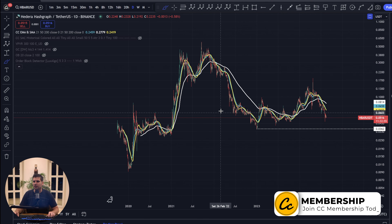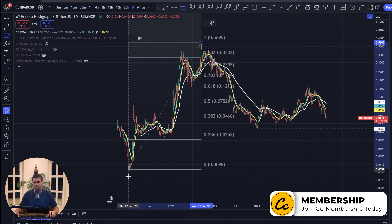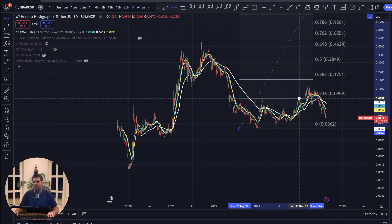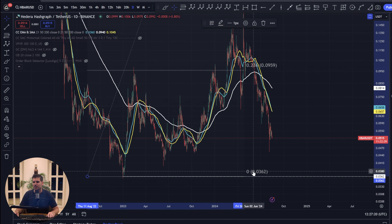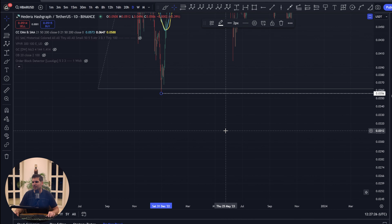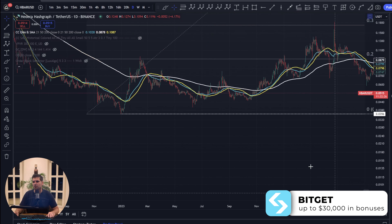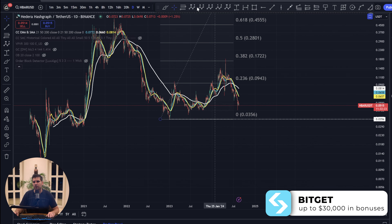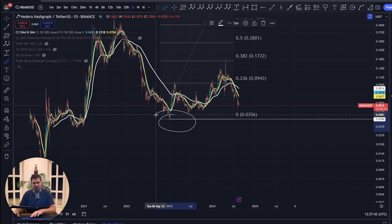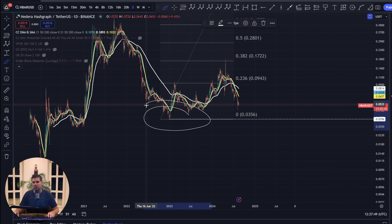We're going to first take a look at the Fibonacci relationships. We want to take the Fibonacci relationship to where we are currently, using the lowest point seen during the previous lows. That comes in right down here at a low of 3.56 cents. I'm going to put the Fibonacci chart right there — this is important because that is our current bear market low.